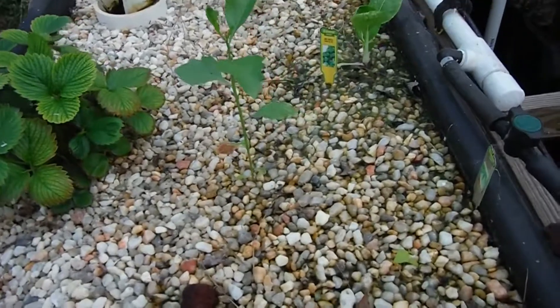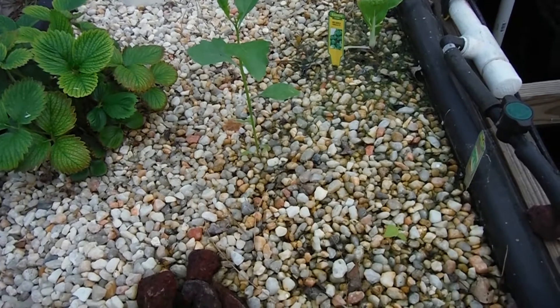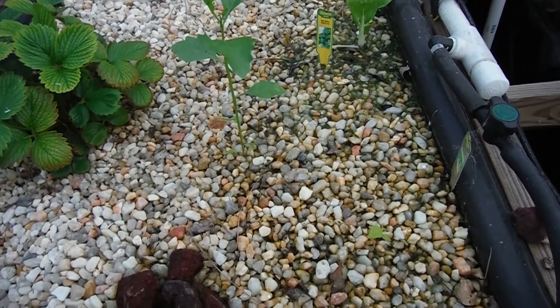I'm going to go ahead and insert that catfish clip right now so we can see how big the catfish is.